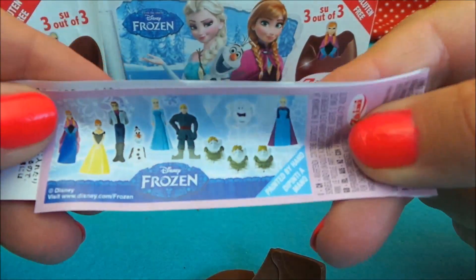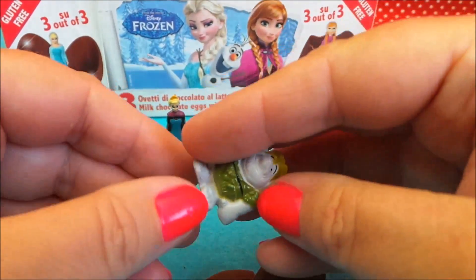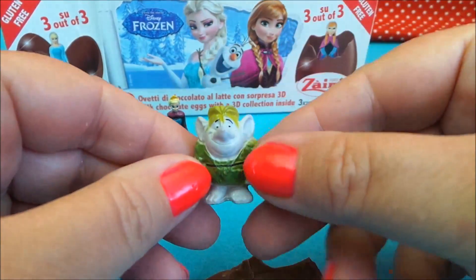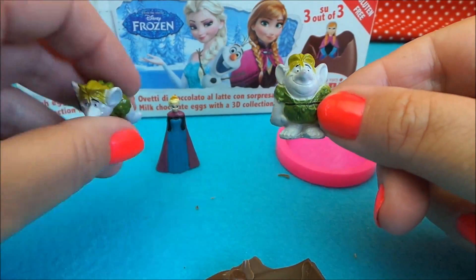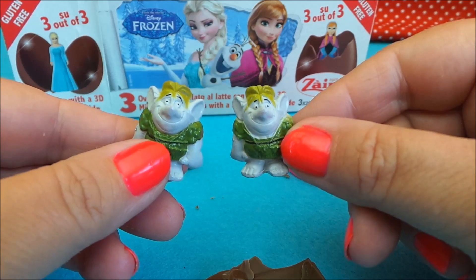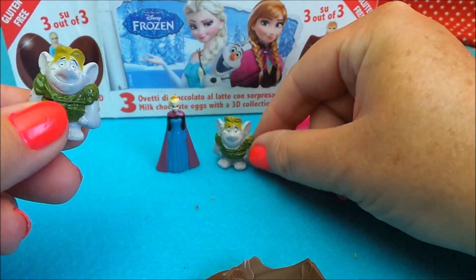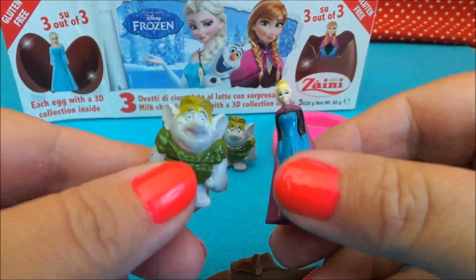So here we have the flyer, and here we have our third and final figure — and it's another troll. So who is this troll? Let me know in the comments below, and I'll see you again very soon. Take care and bye for now.